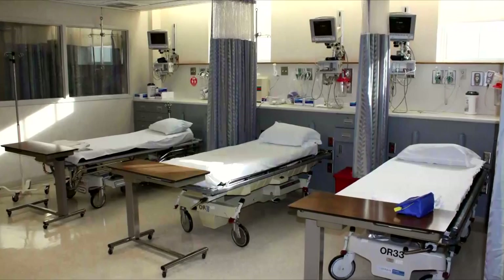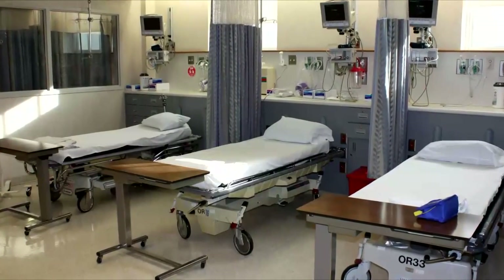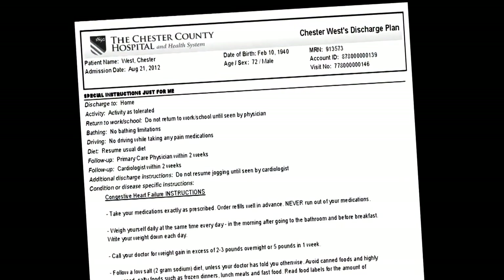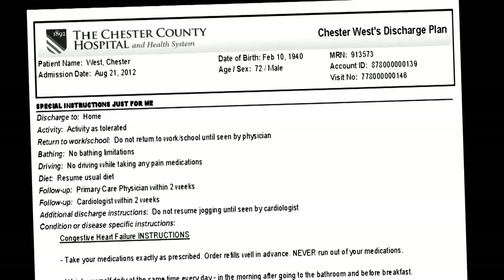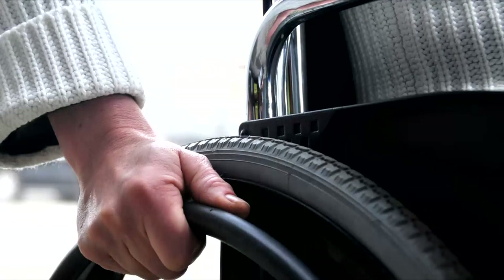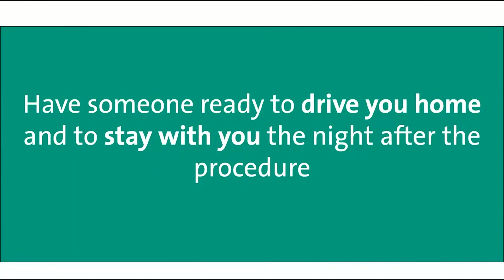When it is time for you to go home, your friends and family will be brought back to the interventional lab for your discharge instructions. You will be given an individualized discharge plan that will include detailed information regarding your activity, diet, medications, follow-up appointment, and when to contact the doctor. You will be assisted to change into your clothes and transported to your car in a wheelchair. Be sure to have someone ready to drive you home and to stay with you at home the night after the procedure.